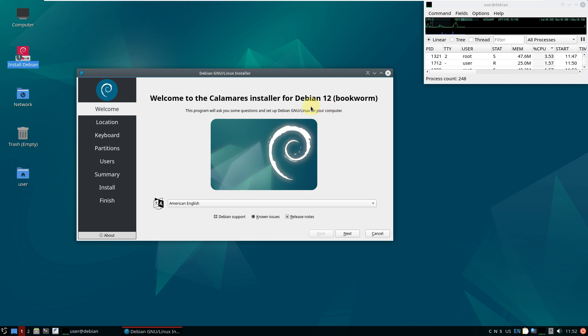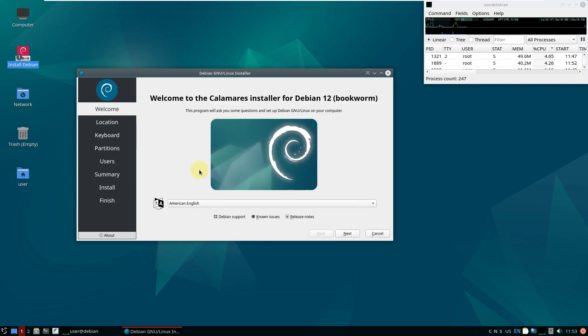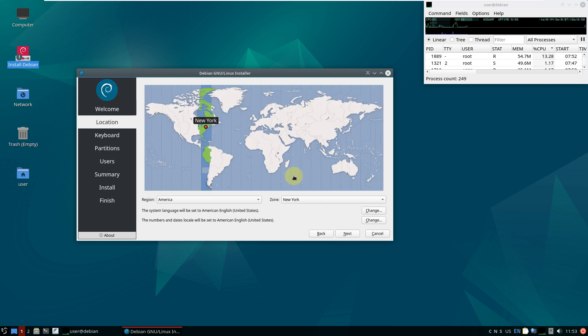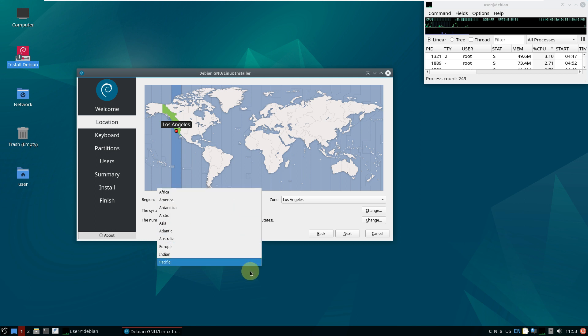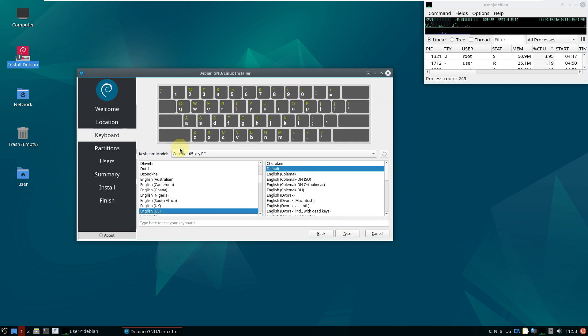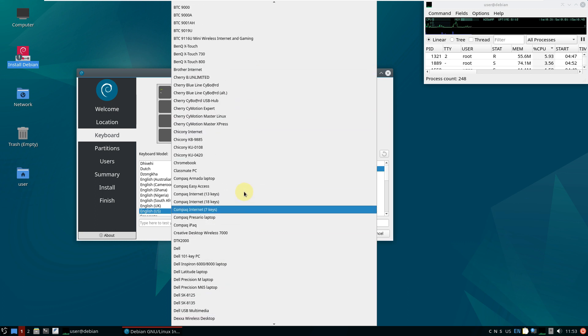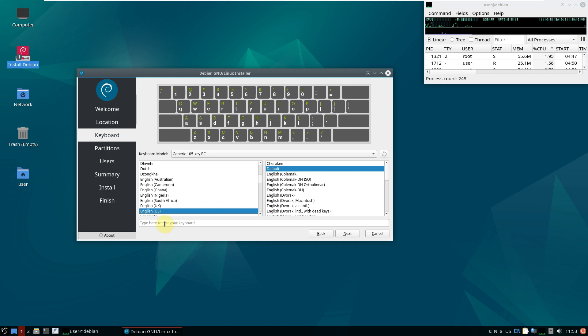First, choose your language in the installer and click next. You need to provide your location — you don't need to use your actual location, you can provide anything you want. After that, choose your keyboard layout. There are plenty of options in the keyboard section, and you can test your keyboard input here before selecting your keyboard language.